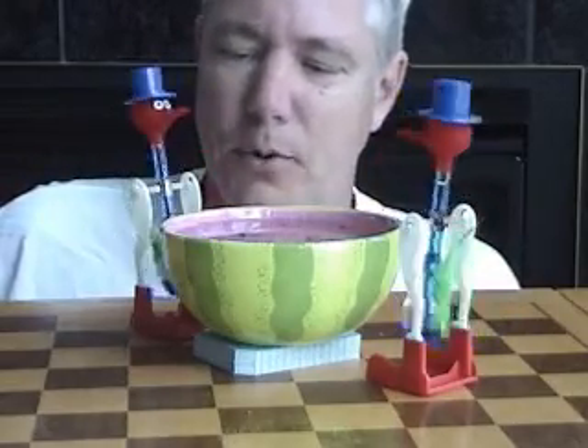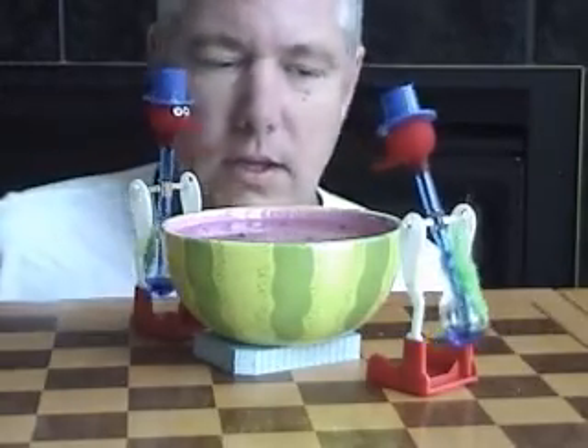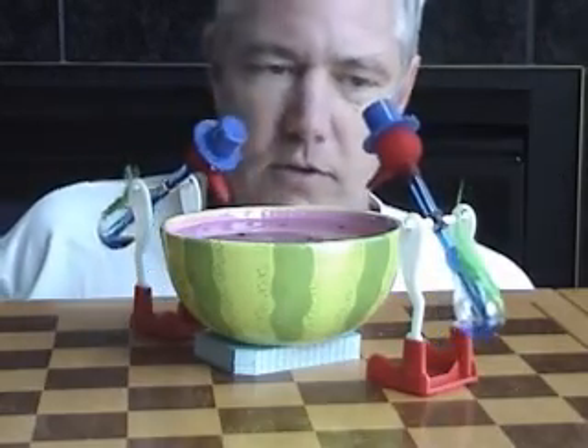What's up with these drinking birds? They're a children's toy slash chemistry experiment, and they're pretty cool. They seem to be going on forever.